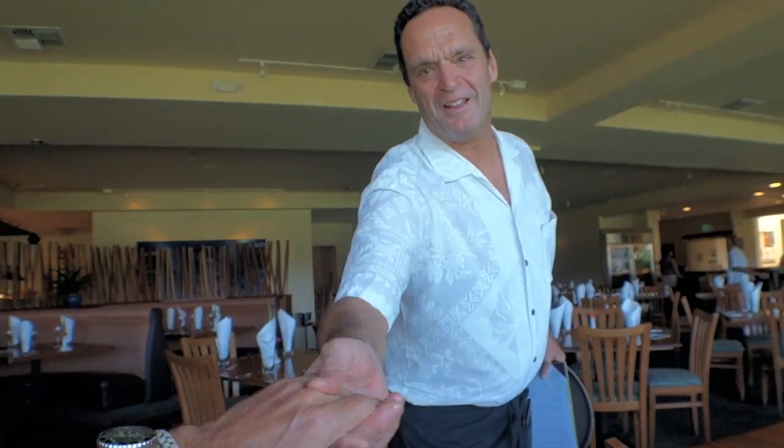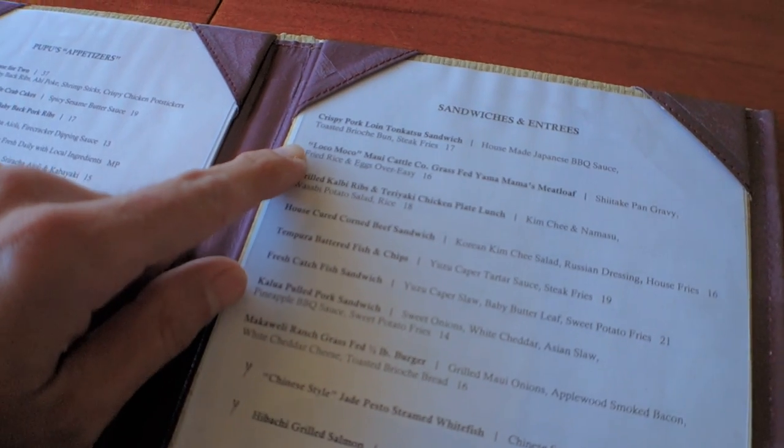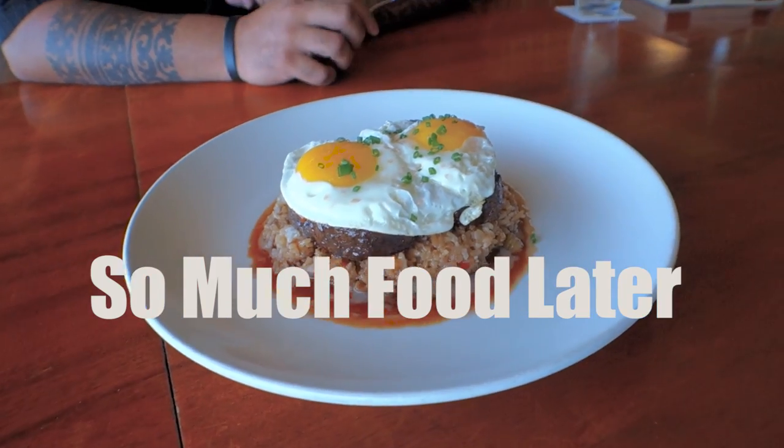I met Mark, the server — nice to meet you, man. He assured me I'd be well taken care of. Thank you for the iced tea.